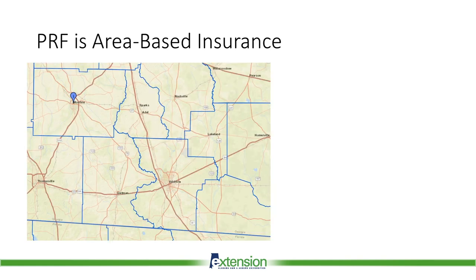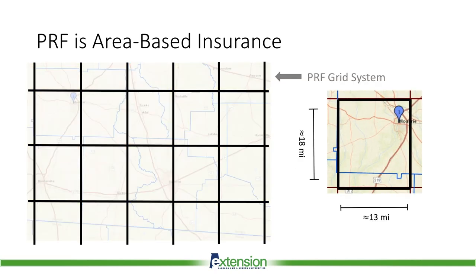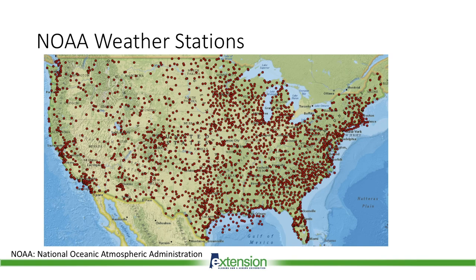PRF is an area-based insurance product, meaning insurance payouts are not directly linked to actual forage yields or livestock performance. PRF insurance is based on rainfall measured in a grid system, where grids are a quarter-degree latitude by a quarter-degree longitude. These grids do not follow county lines or town boundaries. In the U.S., grids are roughly 13 miles by 18 miles. It would be difficult to measure rainfall on every individual farm, so PRF is based on a rainfall index for each grid. The index is calculated based on rainfall totals from the four closest NOAA weather stations.